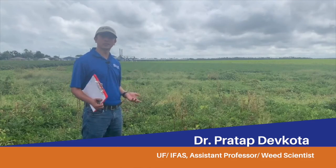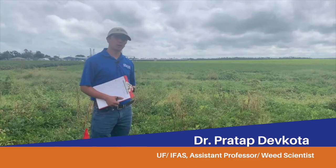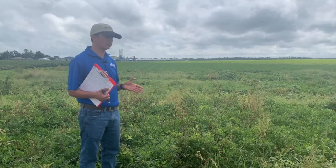My name is Pratap Devkoda. I'm a weed scientist with University of Florida IFAS. Today I'm going to talk about the importance of residual herbicide or pre-emergence herbicide for Palmer amaranth control in peanut.